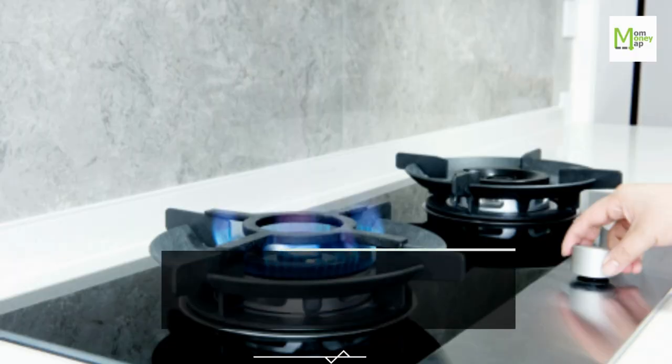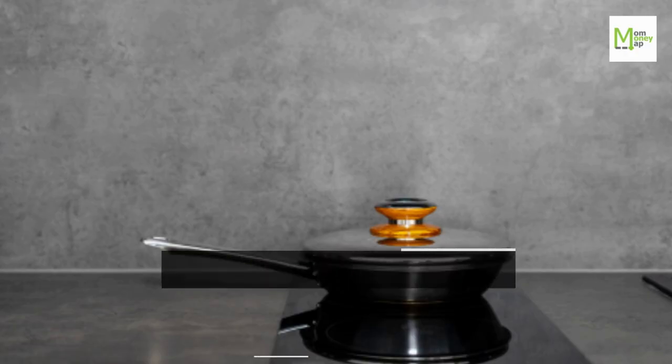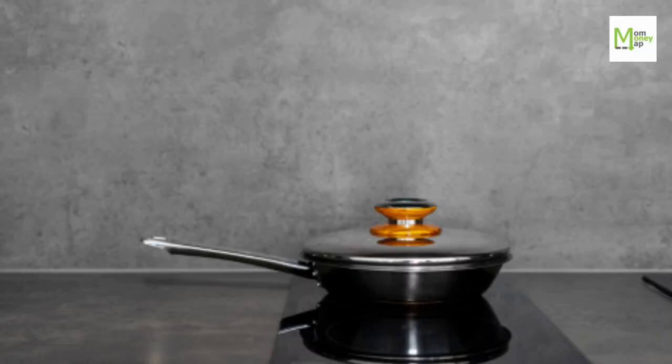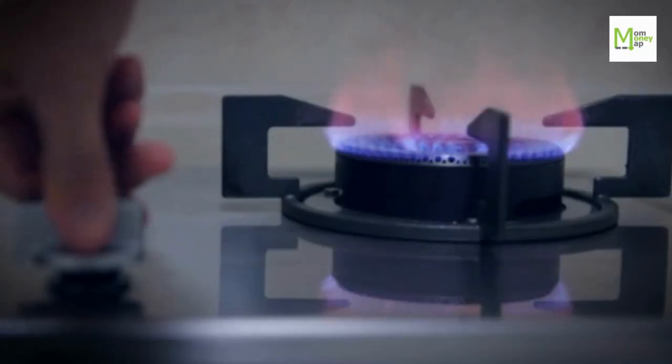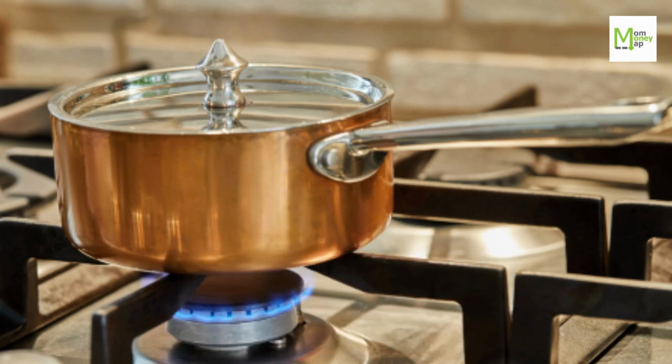Cook with lids on, or slightly ajar if you need air circulation, to speed up cooking time. Turn the stove and oven off a bit early and let the built-up heat finish the job. Use the correct size pan for the burner or heating element — if you're using a small pan, use a small burner on the stove.